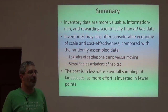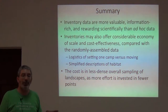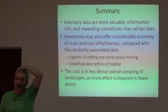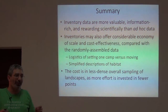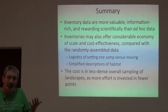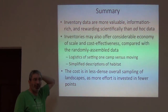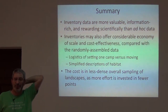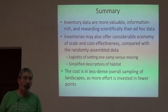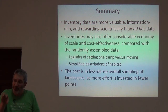To sum up: inventory data are more valuable, more information-rich, and more rewarding scientifically than found data or ad hoc data. We can certainly get economy of scale and cost effectiveness — the amount of money per specimen or per data record will generally be lower because you're not constantly moving and changing campsites. It also simplifies describing the habitat; all of those habitat photographs become much easier per specimen when you collect a hundred specimens at a site instead of one. Where we lose by doing inventories instead of scattering is that we get fewer sites across the landscape with information.